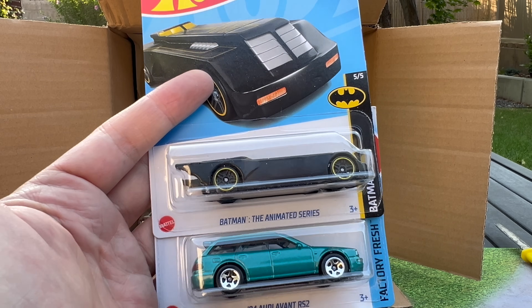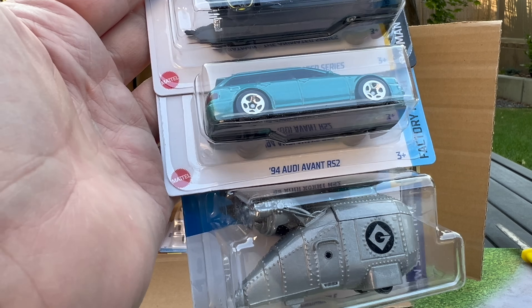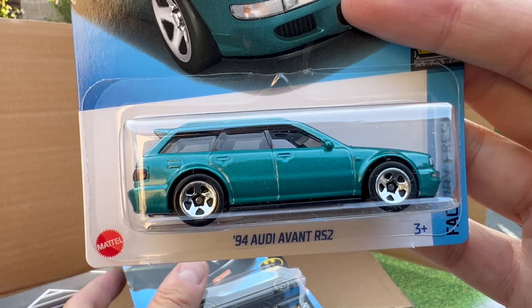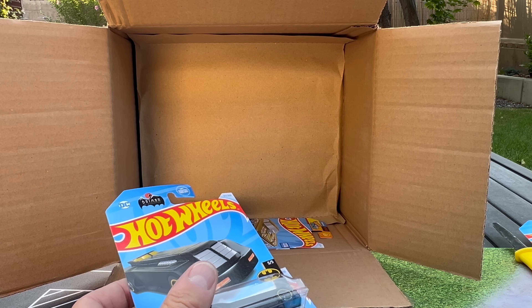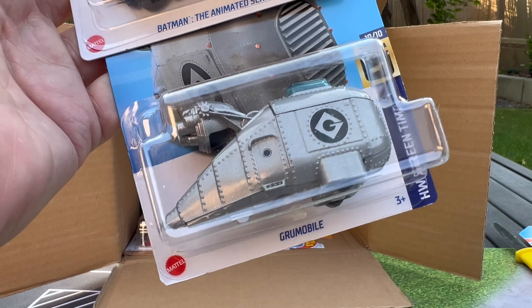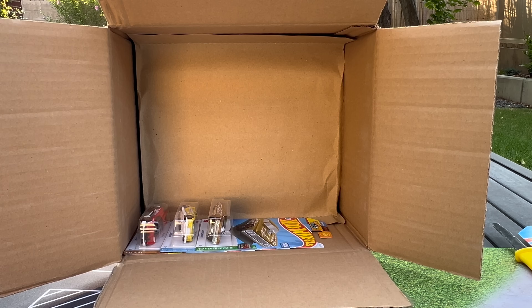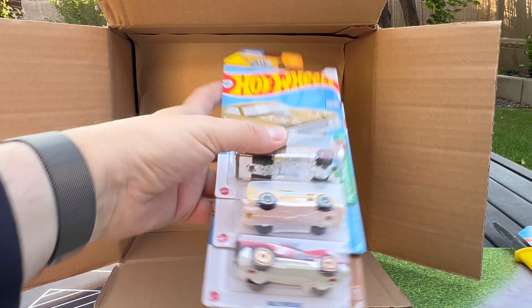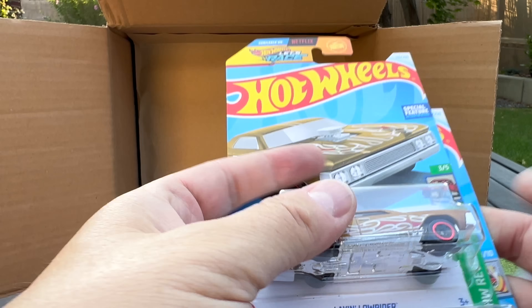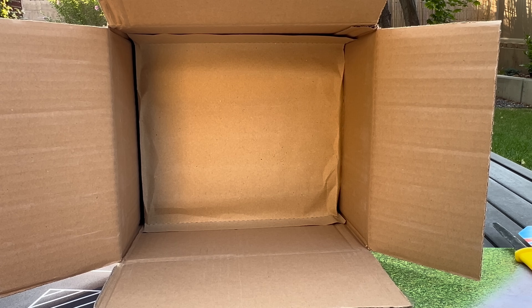Batman the Animated Series. Audi Avant RS2 — highlight! That color is so cool, I love love love this casting, into the pile it goes. And then the Groomobile. Another Low Rider, another 24-7, and the Rally Speciale. I don't remember anything different from the other International L case in this first 36.